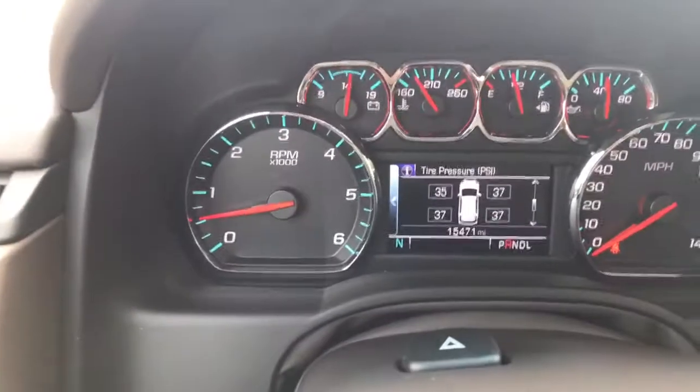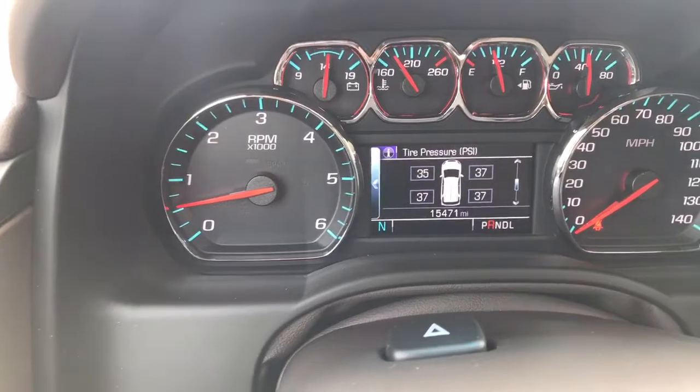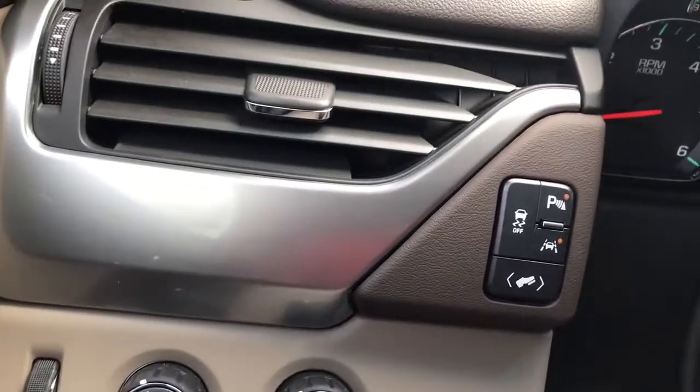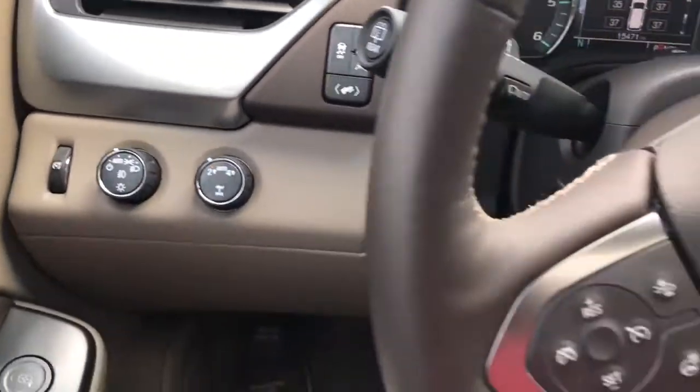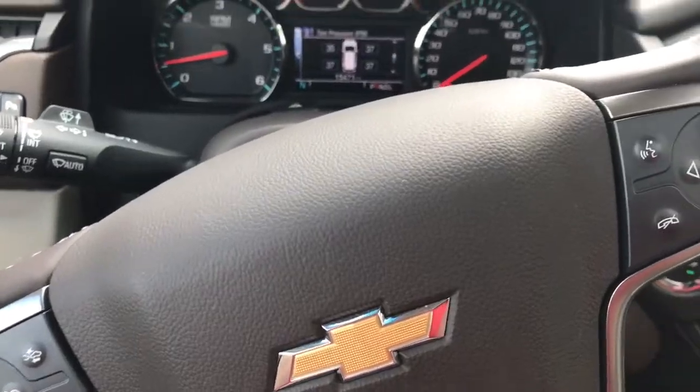As you can see, this vehicle has fifteen thousand four hundred seventy-one miles on it. It's also a four-wheel drive with pedal adjust, lane keep assist, and a heated steering wheel.